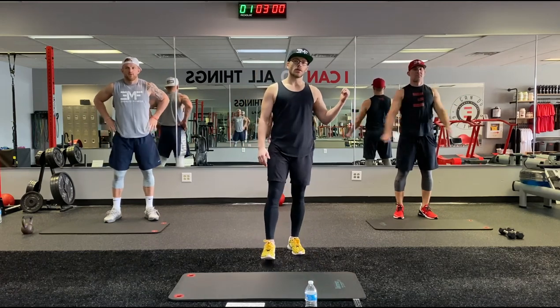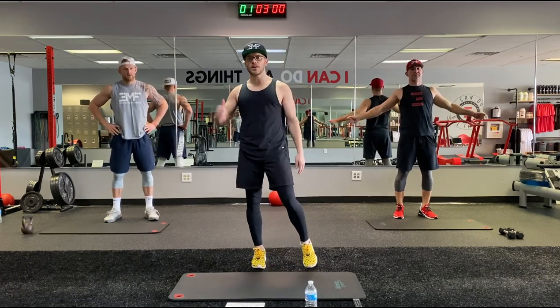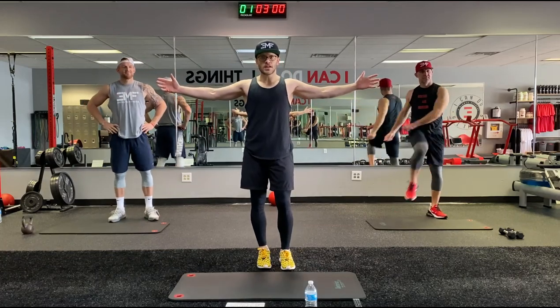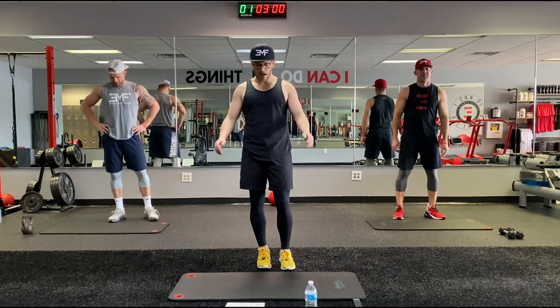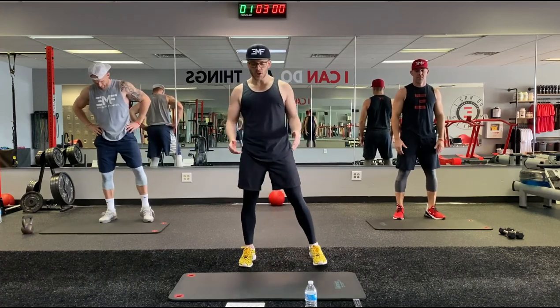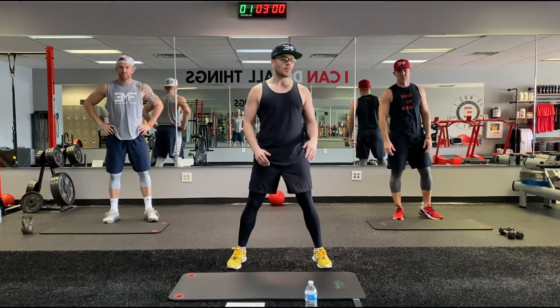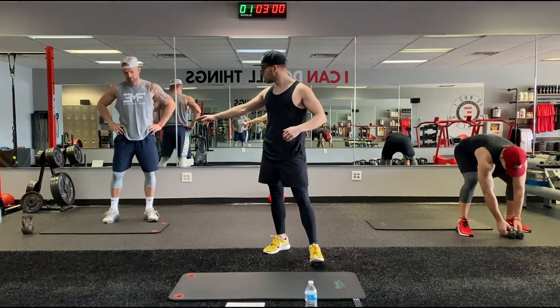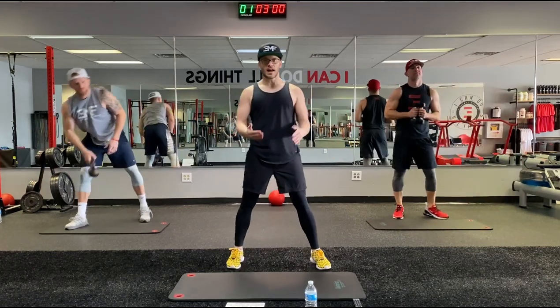I have Adam, the owner and founder of 3MF. We have Derek, part owner. I'm Jared. Get your caffeine, crank that music up high. First station, we have knife or Russian swings. We have two lightweights here — grab those lightweights, Adam — and we have a kettlebell. Grab that lightweight, Derek, and I have me: no equipment.